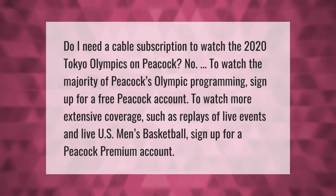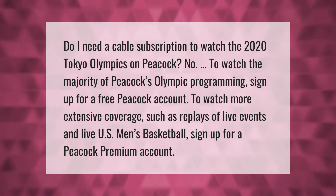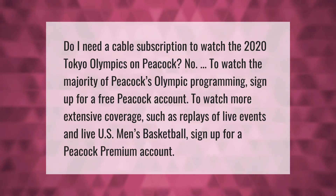Do I need a cable subscription to watch the 2020 Tokyo Olympics on Peacock? No. To watch the majority of Peacock's Olympic programming, sign up for a free Peacock account. To watch more extensive coverage, such as replays of live events and live U.S. men's basketball, sign up for a Peacock Premium account.